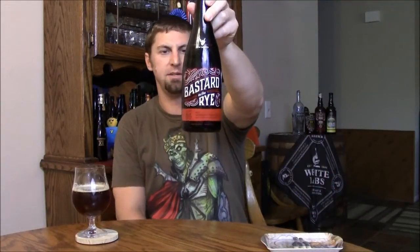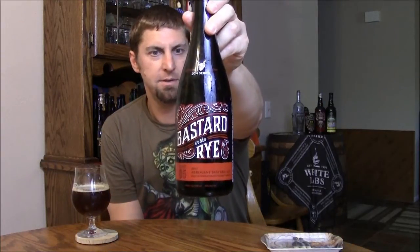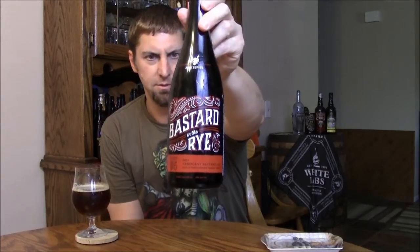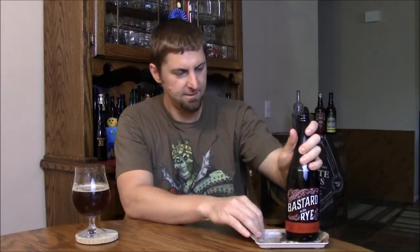Welcome back YouTubers. Today we're taking a look at the latest in Stone's barrel-aged releases in their Quingente Military series. This is Bastard in the Rye — 2013 Arrogant Bastard Ale aged in Templeton Rye whiskey barrels. They were aged five months, bottled in May of this year, and it clocks in at 10% ABV.